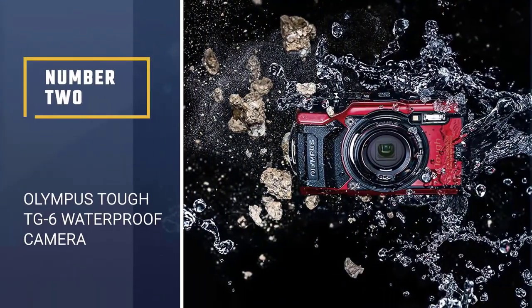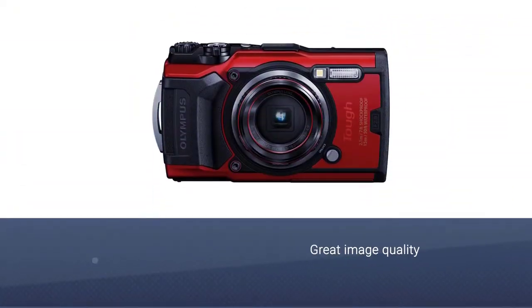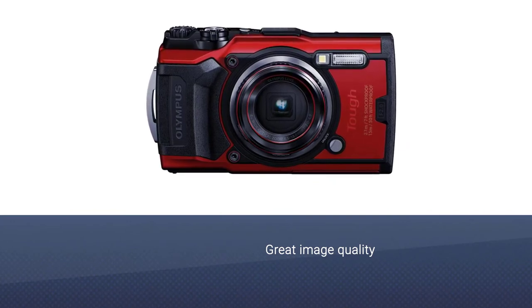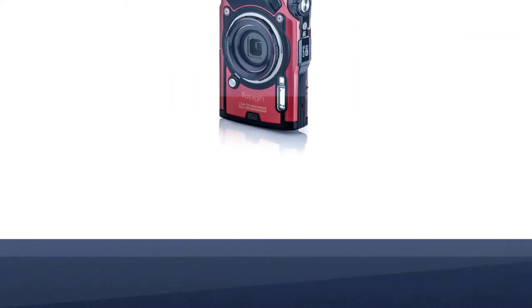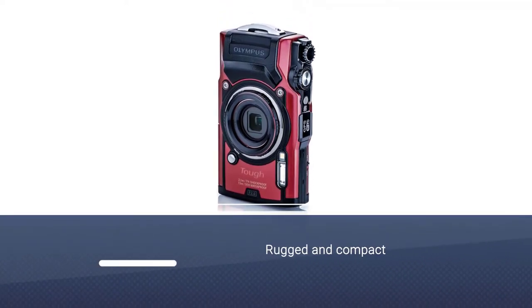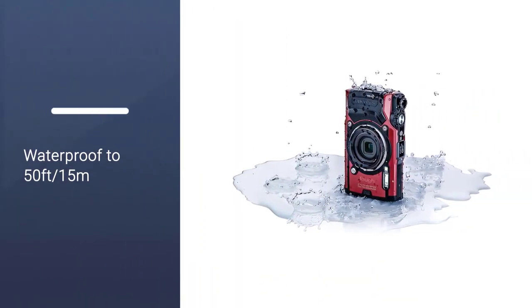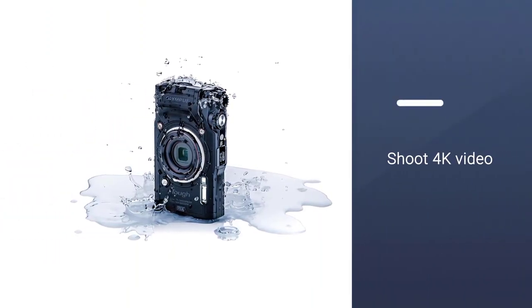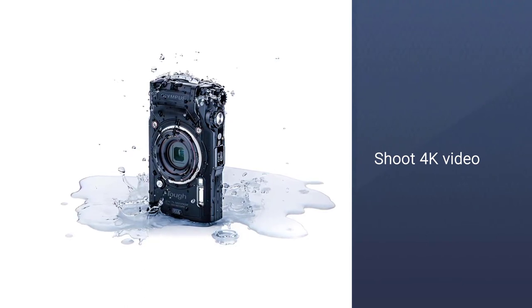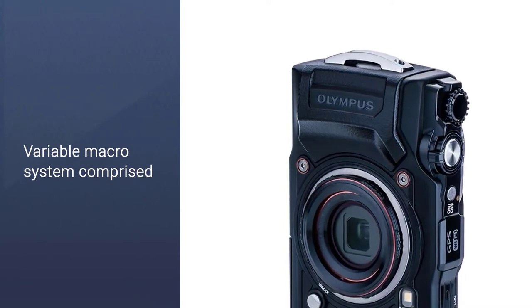Number 2. Olympus TUF TG6 Waterproof Camera. Without question, the Olympus TUF TG6 is the best underwater camera for beginners thanks to its great image quality, simple user interface and excellent features. The TG6 is a rugged and compact underwater camera that is freeze-proof, shockproof, and fully waterproof to 50 feet (15 meters) without its underwater housing, and waterproof to 147 feet (45 meters) with its separately purchased underwater housing. It has the ability to shoot excellent quality 4K video at 30fps, or 1080p at 120fps, and has a 12MP sensor for snapping crisp, clear photos.